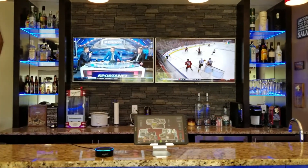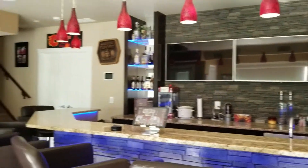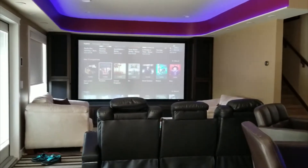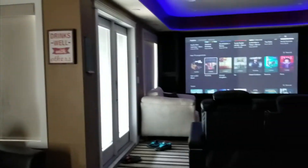'Alexa, it's movie time.' That'll turn off the bar, both TVs, the speakers, changes the lighting scene, turns on the projector to Xbox — which is what we use for movies — and lowers the blinds. Then you're ready to go and pick a movie.